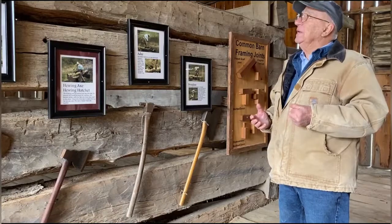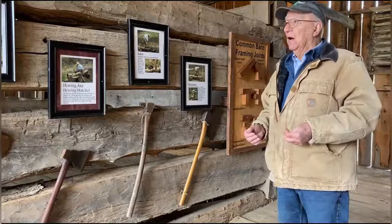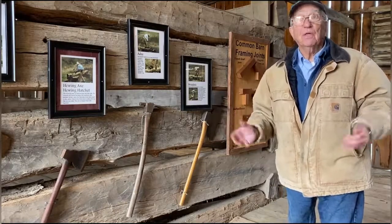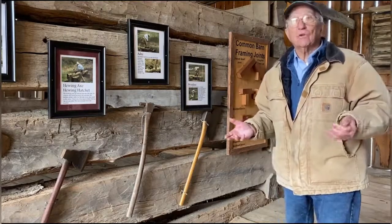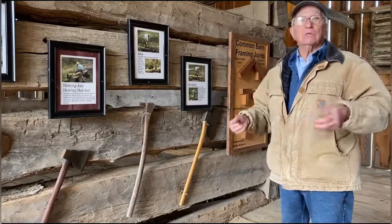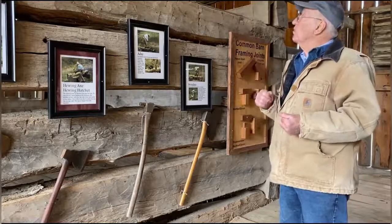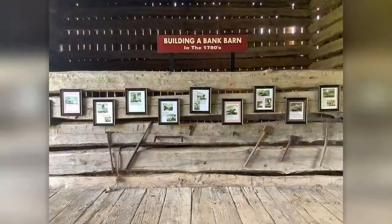Wood is a material we still use a great deal in construction today because it lasts, it's easy to work with, and it's lighter in weight than concrete or steel. So we use a lot of wood in construction. Now let's take a closer look at the process of turning wooden logs into barn beams, beginning with the cross-cut saw that Mr. Bob mentioned.